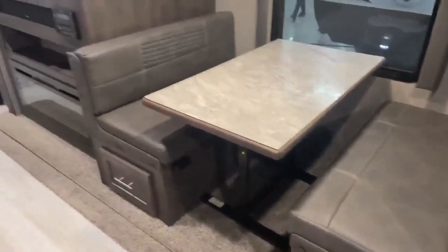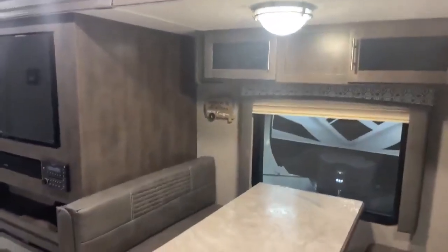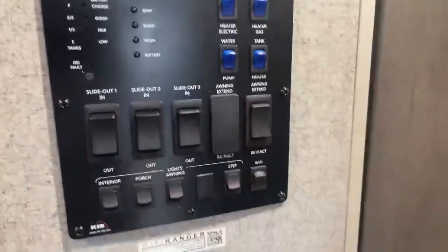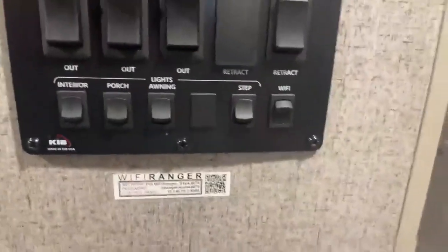There's a nice dinette that goes down to a bed, with storage above and storage down below on both sides. Walking through the camper by the front door, you have all your controls — it even has tank heaters. You can control all three slides, porch lights, awning lights, interior lights — lights everywhere — and Wi-Fi.